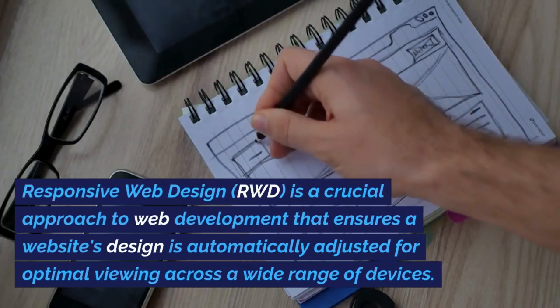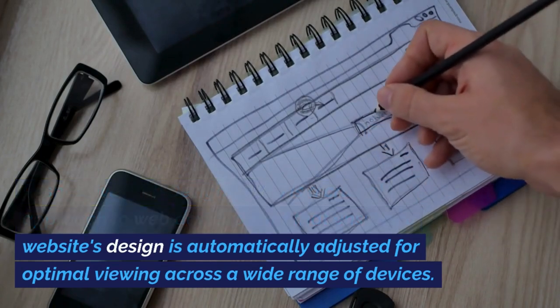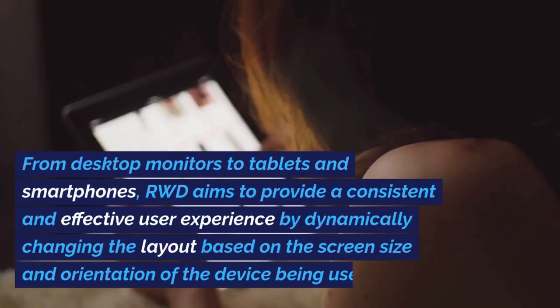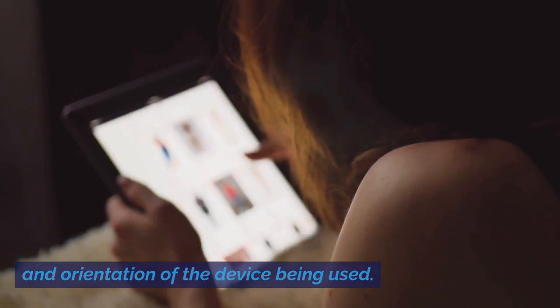Responsive web design (RWD) is a crucial approach to web development that ensures a website's design is automatically adjusted for optimal viewing across a wide range of devices. From desktop monitors to tablets and smartphones, RWD aims to provide a consistent and effective user experience by dynamically changing the layout based on the screen size and orientation of the device being used.